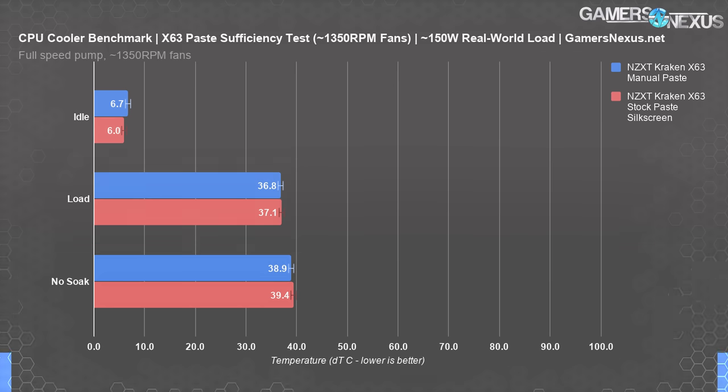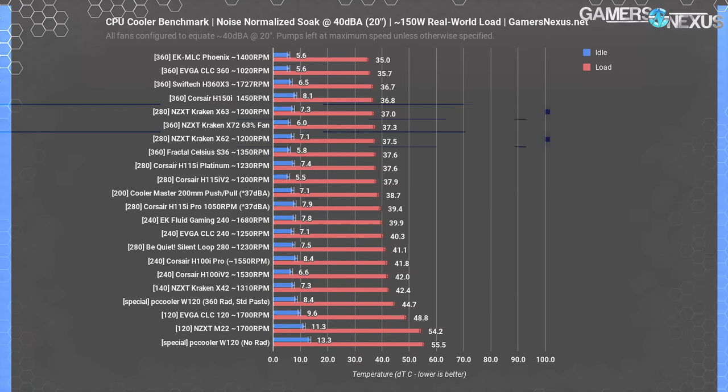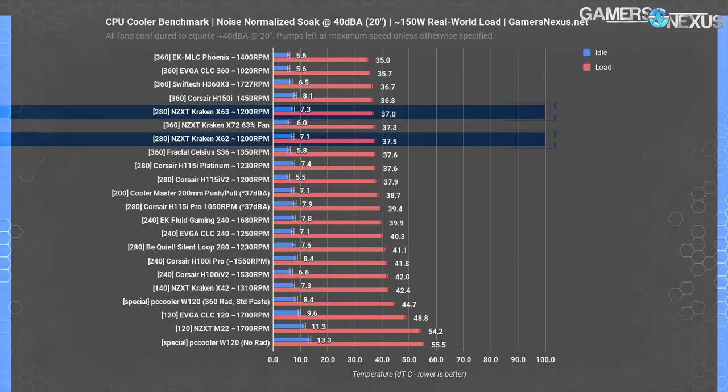Just clean off the stock paste first — you don't want to be like the Verge. Our next chart shows comparative data with all coolers set to 40 dBA at 20 inches, which allows us to eliminate brute force cooling and instead control for cooler efficiency at the same noise level. Simply testing at maximum fan speeds out of box doesn't really tell us anything about which cooler is best — all it tells us is who has the faster fans.